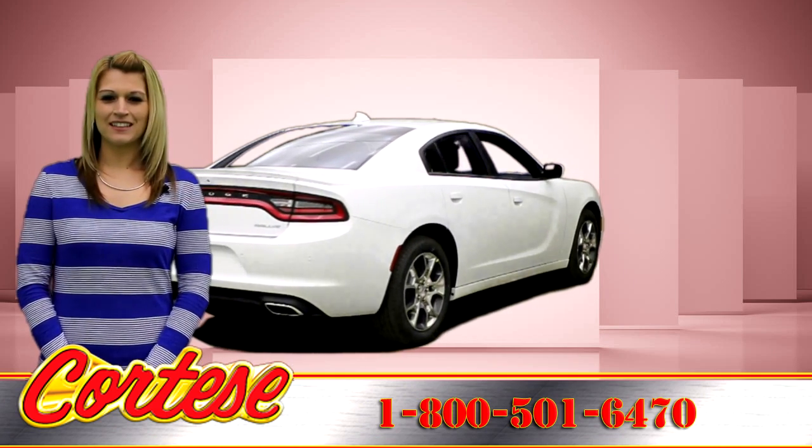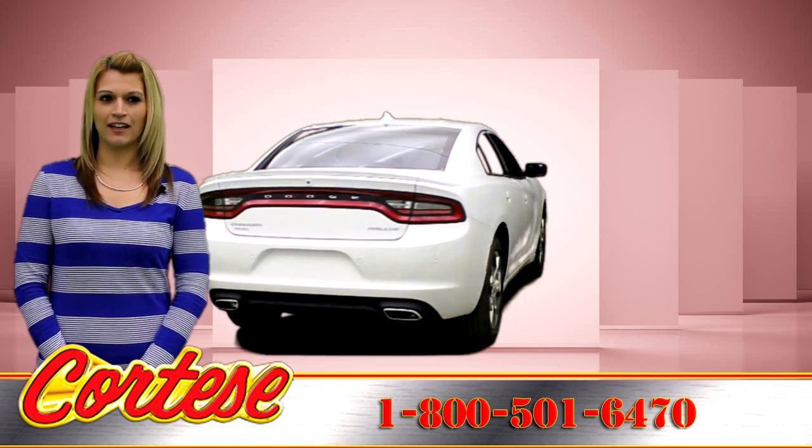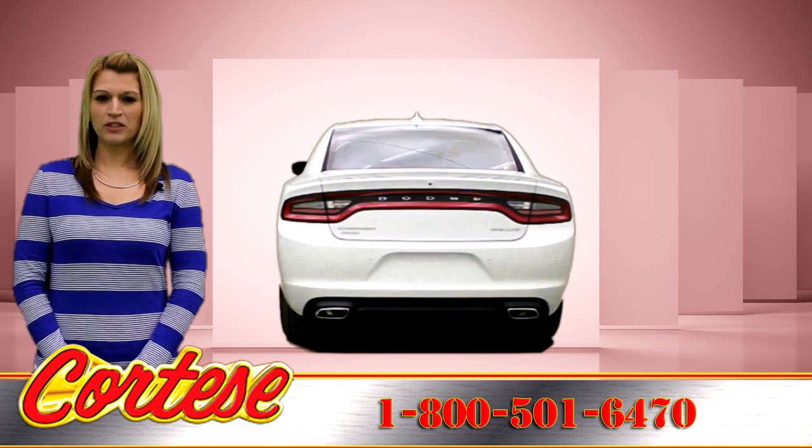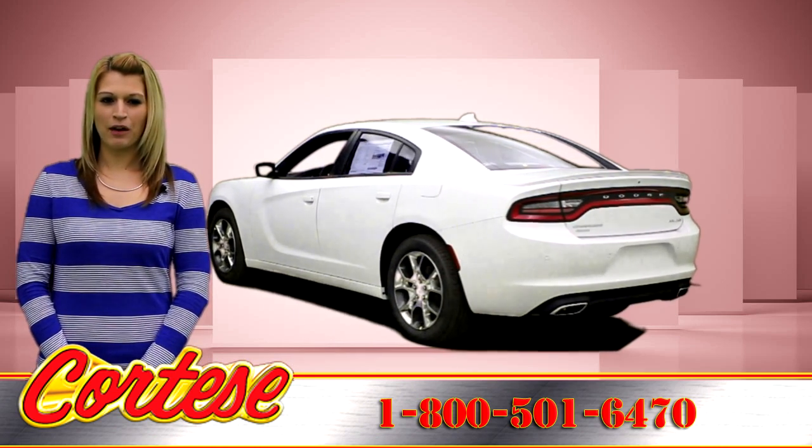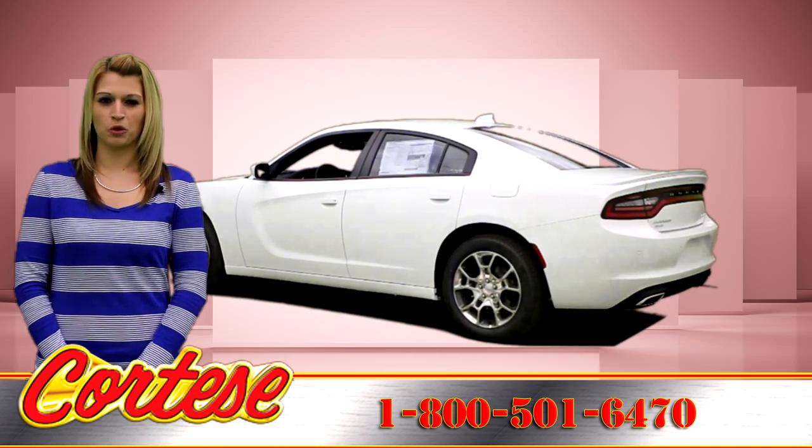The 2016 Dodge Charger SRT Hellcat has a supercharged 6.2-liter V8 that pumps an outstanding 707 horsepower and 650 pounds of torque.